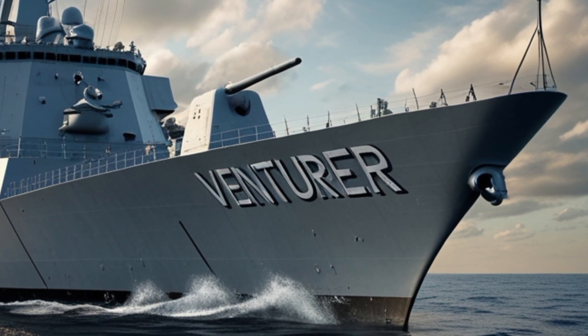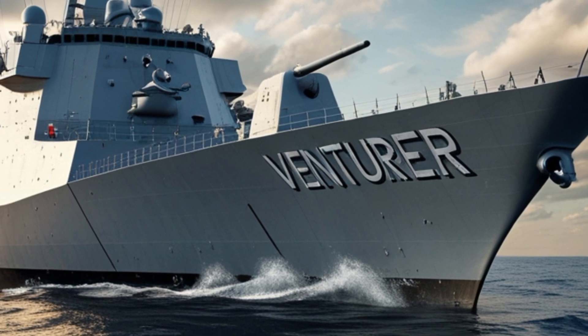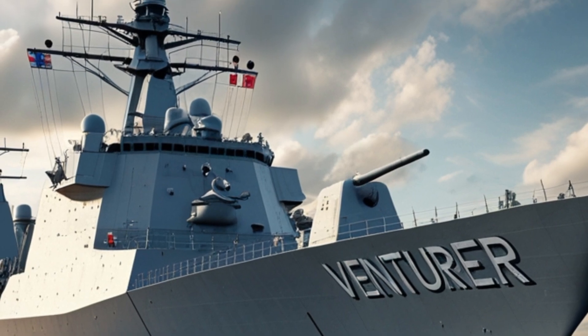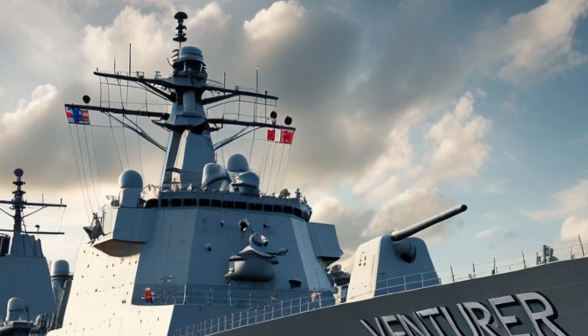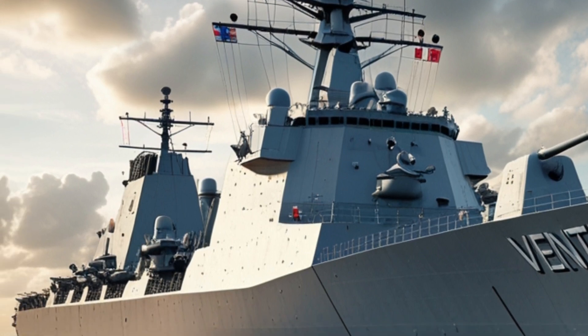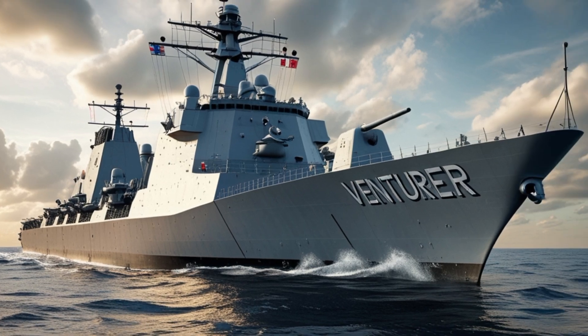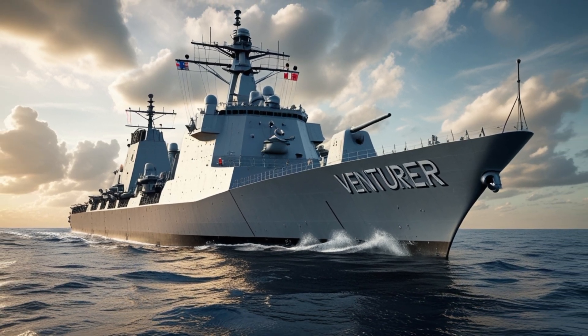With its combination of firepower, adaptability, and cutting-edge technology, the HMS Ventura is poised to become one of the most important warships in the Royal Navy's fleet. Its commissioning in 2025 marks the beginning of a new era in maritime defense, ensuring the UK remains a dominant force on the world's oceans.